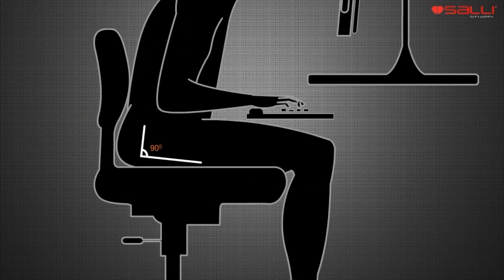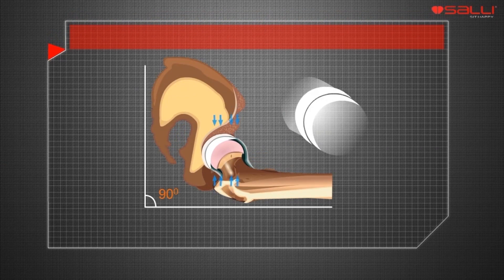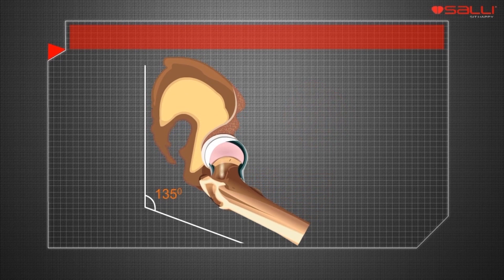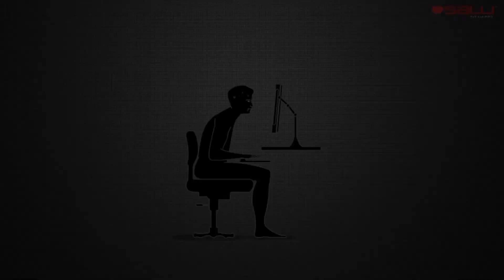The 90-degree hip angle presses the joint cartilage and disturbs blood and lymph circulation by pressing the groin. SALI enables a 135-degree hip angle that makes circulation flow freely in the lower limbs.